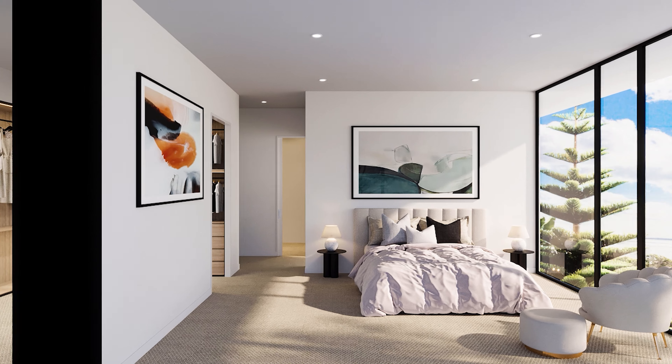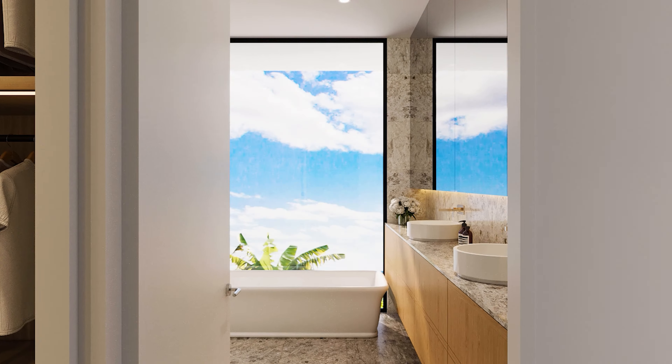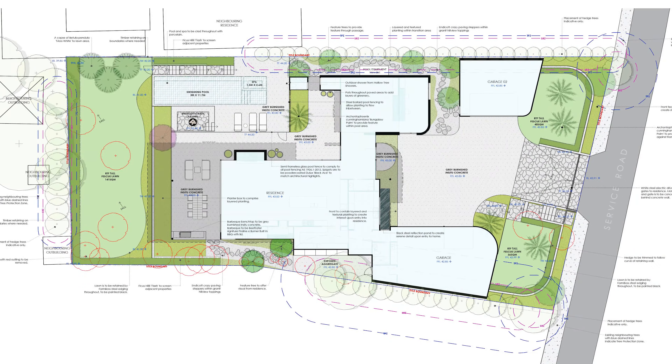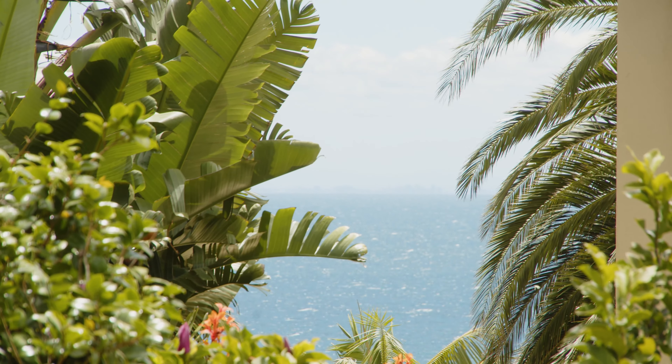Upstairs presents a north-facing master suite with bay and city views. Every detail here elevates coastal living. Complete with superb landscaping plans by Plume Studio, this light-filled beauty is destined to lift the bar for lavish clifftop living.